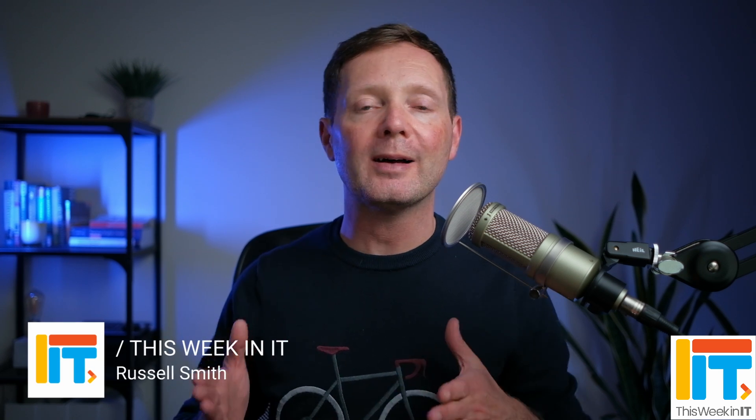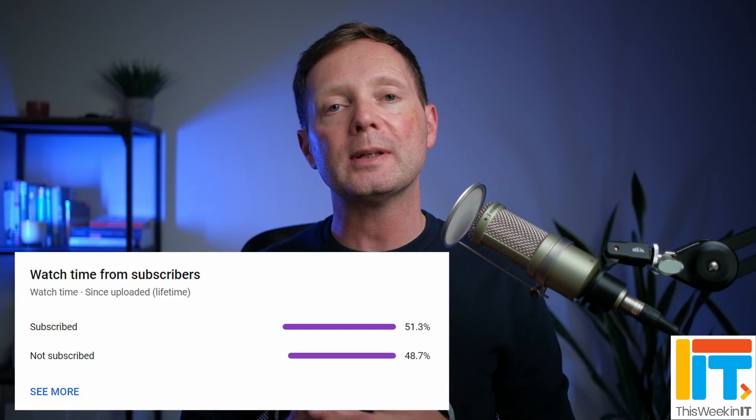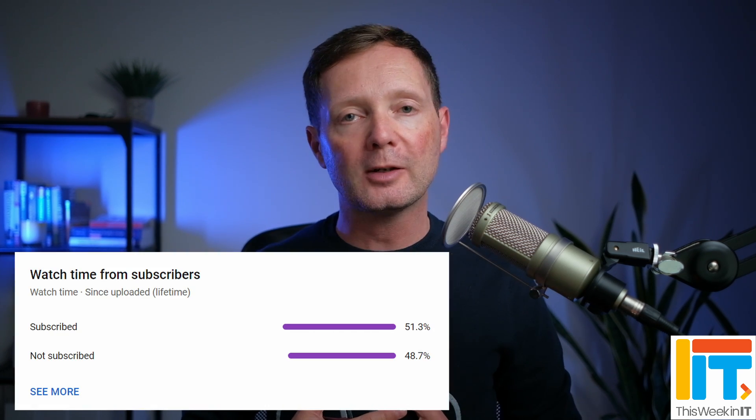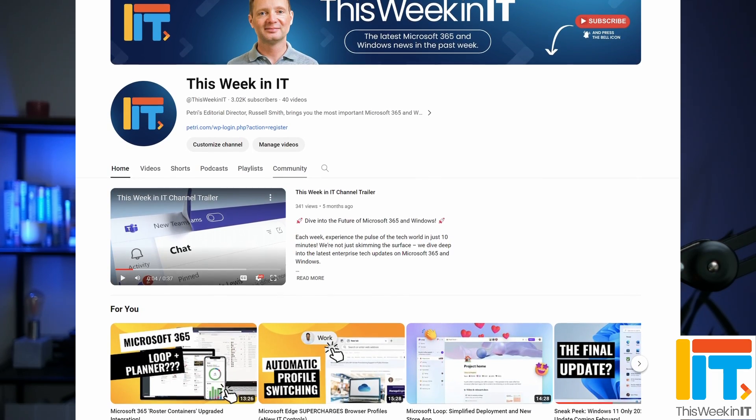Hello and welcome to This Week in IT, the show where I talk about everything connected to Microsoft 365, Windows, and Azure. Before I get started today, I've got a quick favor to ask. 50% of the people who watched last week's video weren't subscribed to the channel. As we go live today, we're on about 3,020 subscribers, so I'd really love if we could push that up to about 3,050. Please subscribe and don't forget to check the bell notification so you don't miss out on the latest uploads.